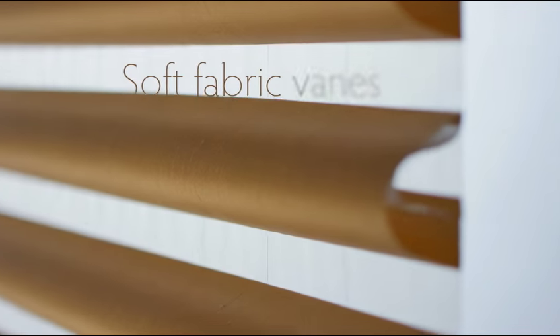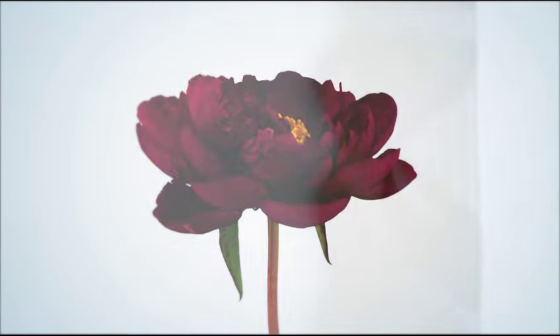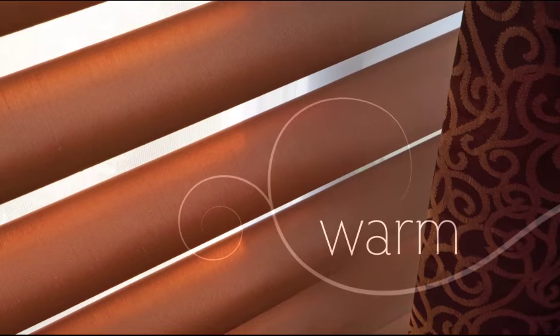Watch the soft fabric veins open like a blooming flower to add a whole new dimension to the room, floating like magic in front of the back sheer, extending to welcome natural light, creating a warm, relaxed mood in your home.